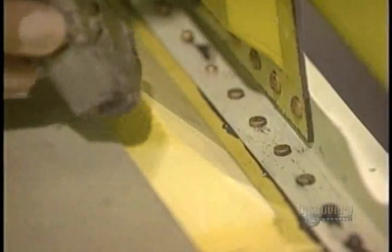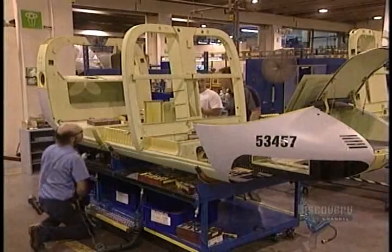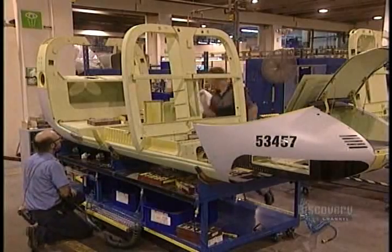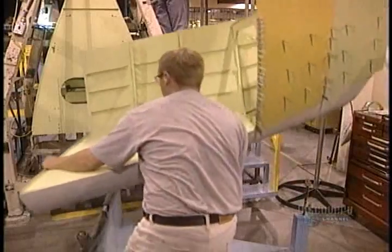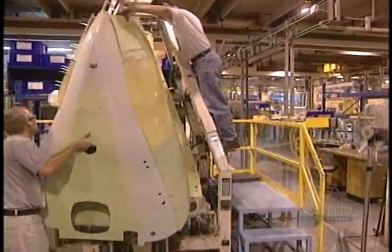This aircraft has 9,964 rivets, fastened with a gun and a ram. They also apply a sealant to prevent the infiltration of corrosion-creating humidity. They now assemble the helicopter's rear fuselage.